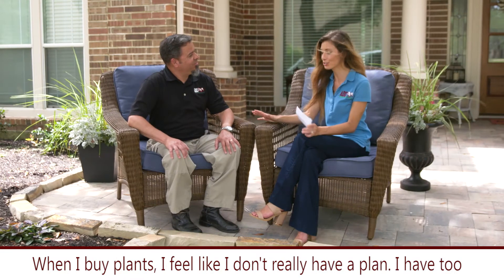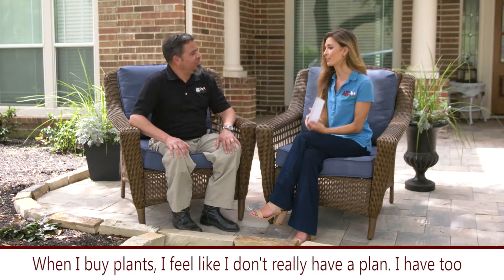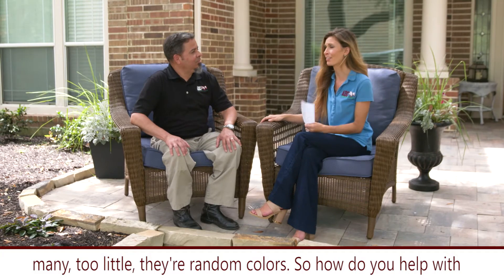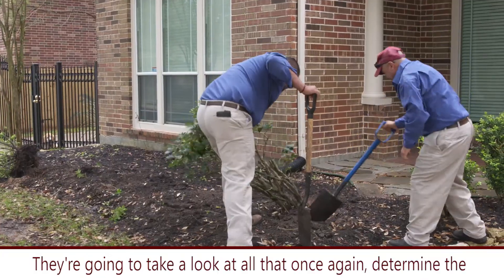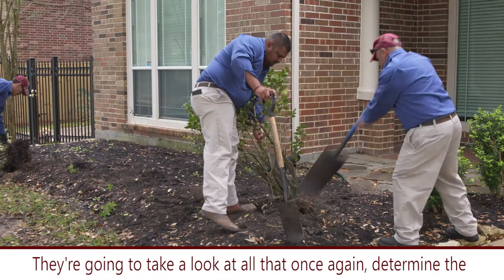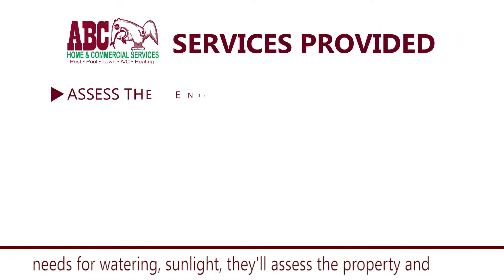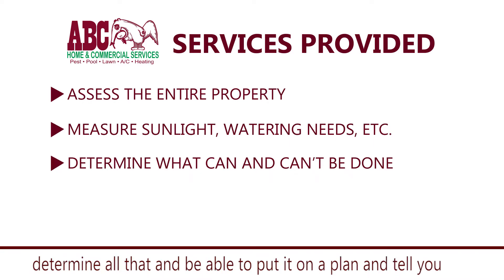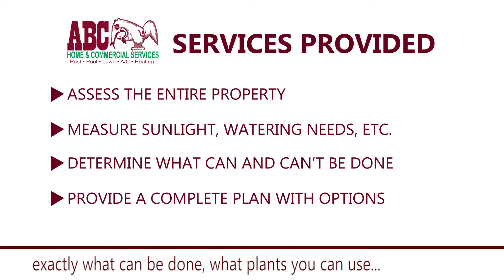But when I buy plants, usually I kill them, and when I don't, I feel like I don't really have a plan. I have too many, too little, random colors — so how do y'all help with the overall design? They're going to take a look at all that, once again determine the needs for watering, sunlight — little or full sun. They'll assess the property and determine all that and be able to put it on a plan and tell you exactly what can be done, what plants you can use, things that might be annuals, things that might be perennials.